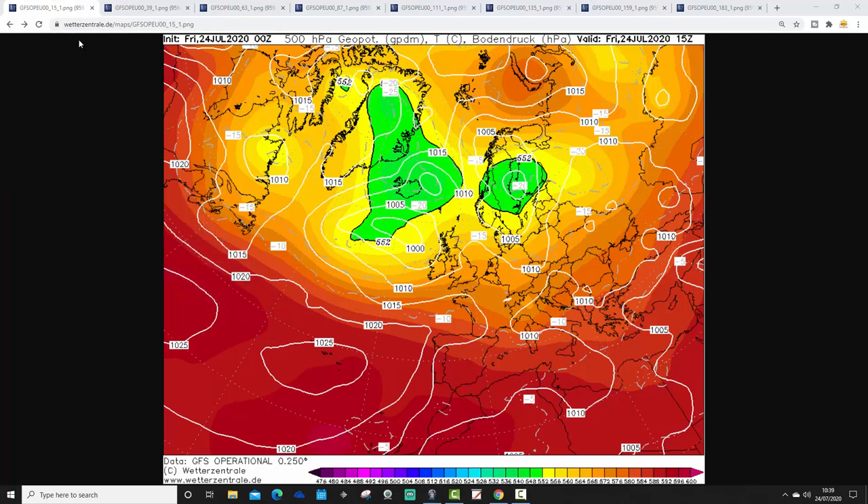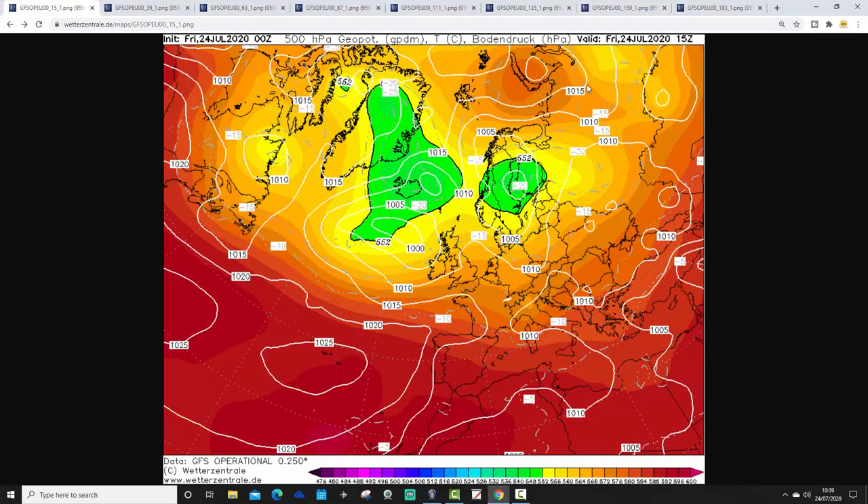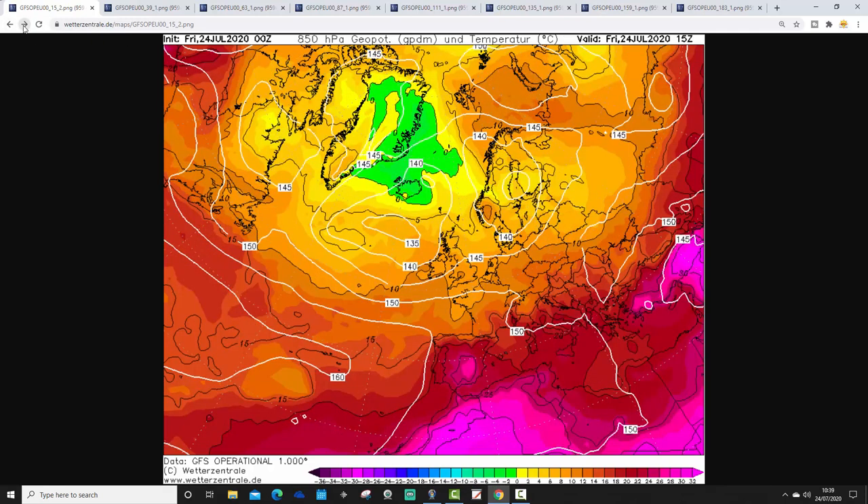Starting off with the situation for today. Low pressure is generally dominating the scene across the northern and western parts of Europe. We've got areas of low pressure in the northwest of Europe, with a nice extension from the Azores side moving into France, Spain and Portugal. Over on the eastern side of Europe, pressure looks a little bit weaker with a risk of heavy showers. Upper air temperatures are very warm in the extreme northern part of Europe going up towards the Arctic, associated with a blocking area of high pressure at northern latitudes.